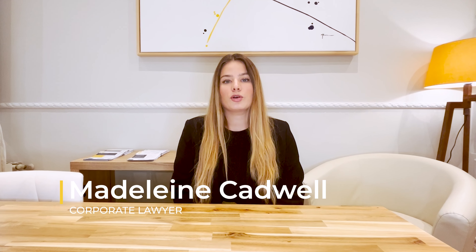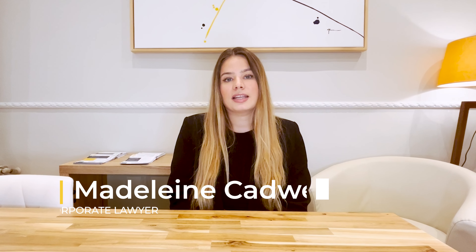Hi, my name is Madeleine Cadwell and I'm a corporate lawyer at Lexington in Spain. Today we're going to talk about some frequently asked questions in regards to incorporating a legal entity in Spain.